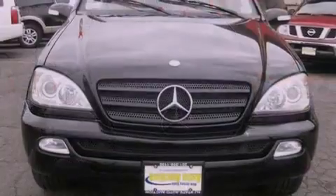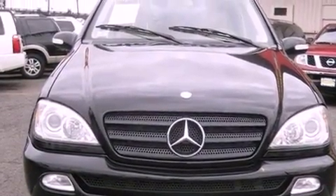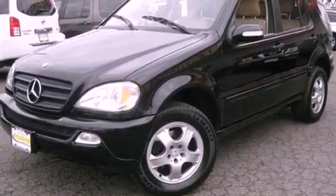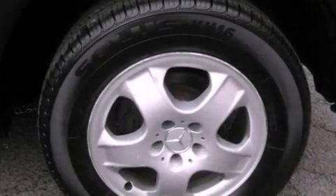Features include heated seats, alloy wheels, cruise control, a multi-disc CD player, a leather interior, a security system, fog lamps, traction control, air conditioning with automatic climate control, and a sunroof that enables you to fill the cabin with fresh air at the push of a button.